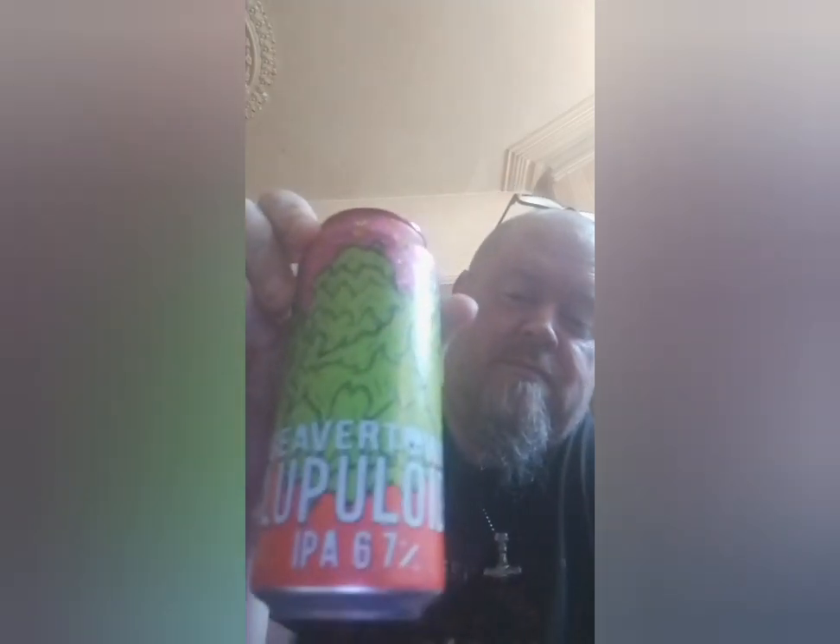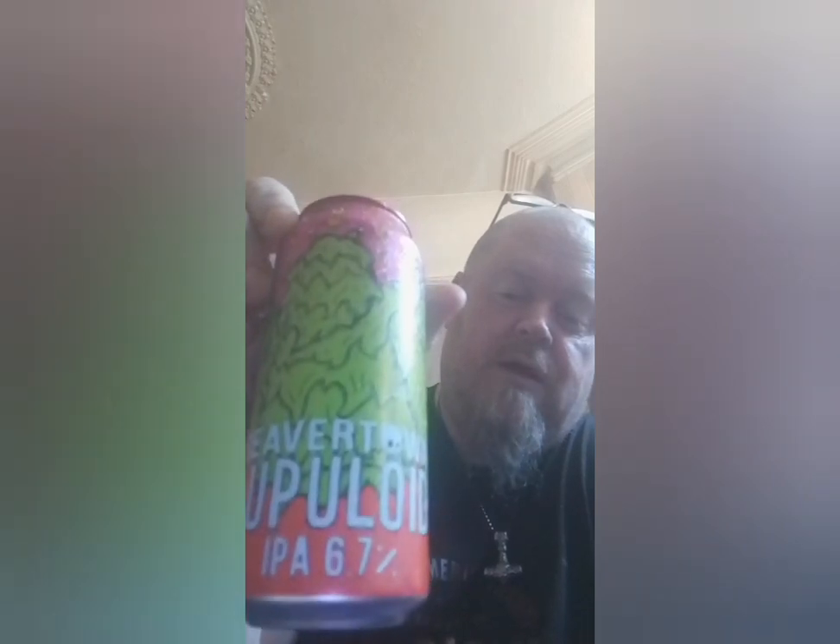A nice 7 out of 10. So Beaver Town Lupuloid IPA — 7 out of 10. Take it or leave it. Cheers.